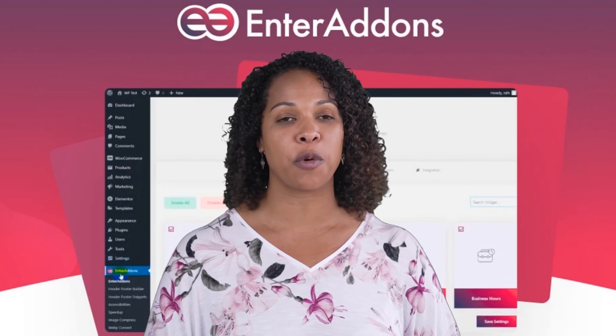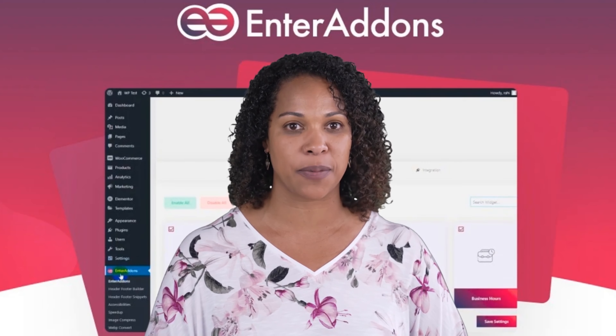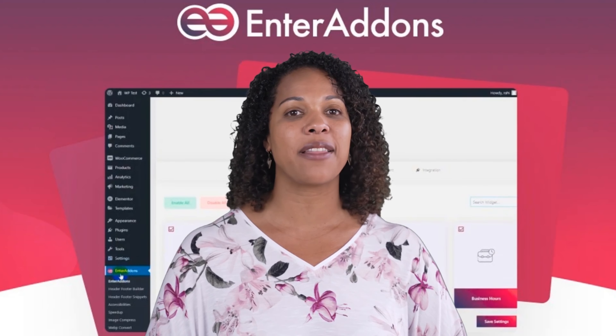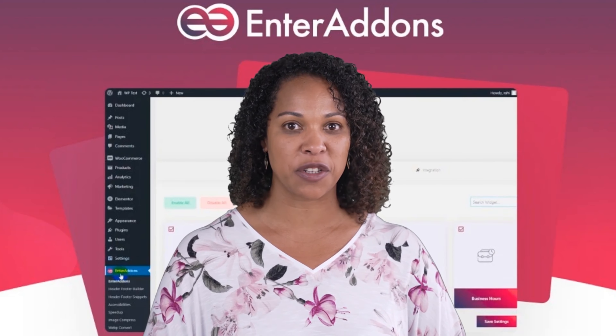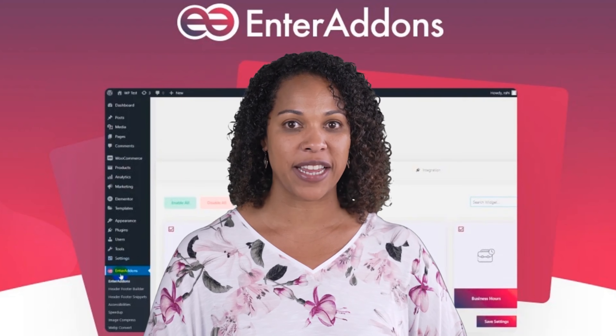With over 500-plus ready templates, users can easily select and alter design sets to their preferences. Overall, it appears to be a valuable tool for anyone looking to elevate their website building experience using WordPress and Elementor. Check out the link below to see the current price of Enter Add-ins.